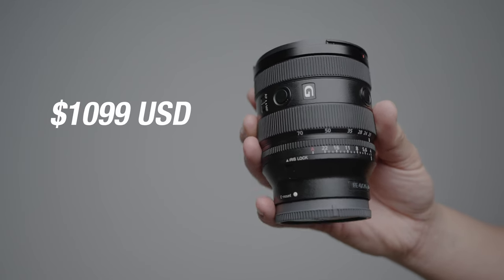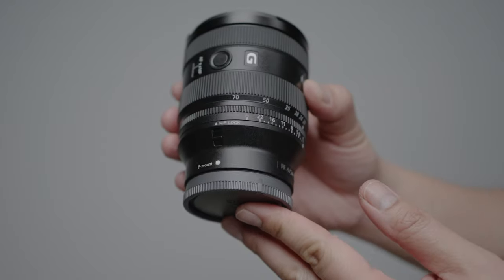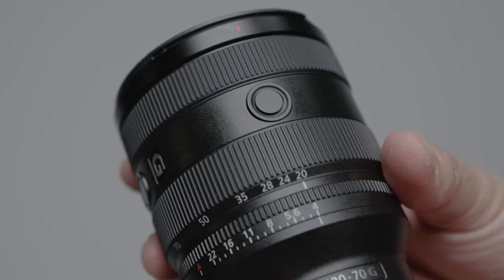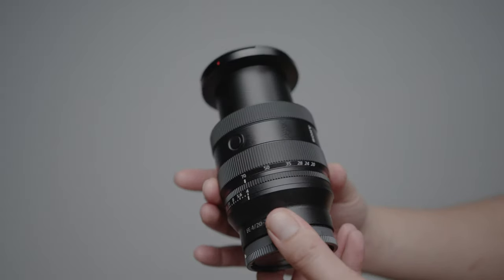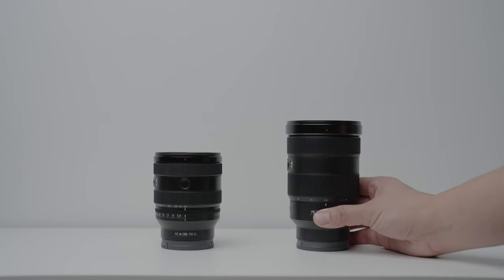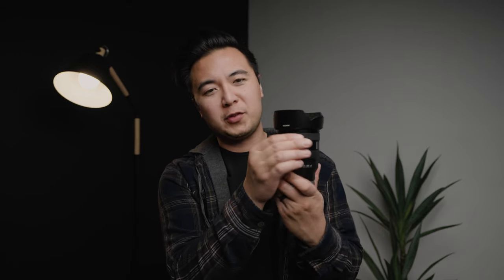The price will run you $1,099 USD and $1,499 CAD. Other notable features include an iris lock switch, a de-clickable aperture ring, two customizable function buttons, a 72mm filter thread, dust and moisture resistance, and 60% faster autofocus speed compared to the original Sony 24-70 G Master lens, thanks to two XD linear motors. The focus ring is really smooth like butter — the zoom ring, maybe not so much, but definitely the focus ring.